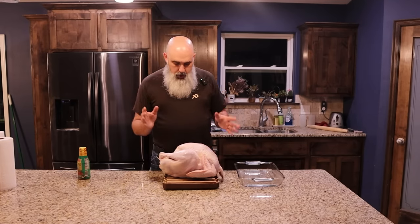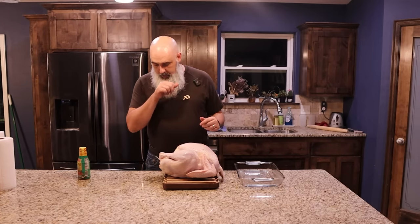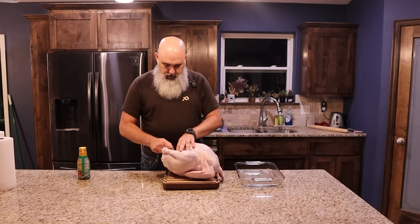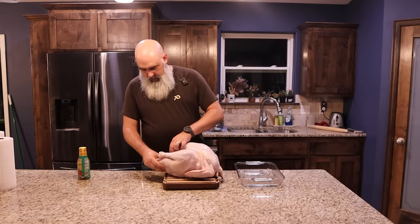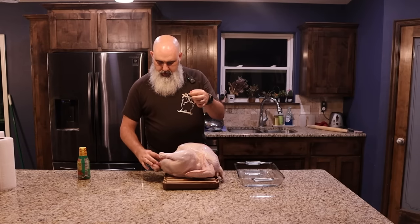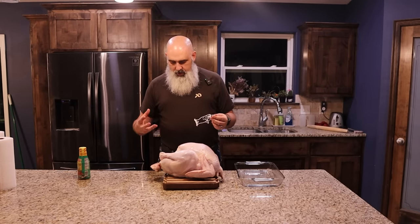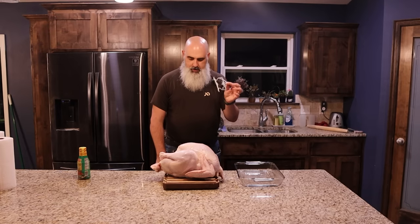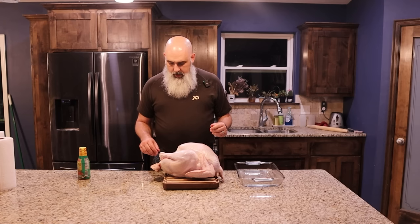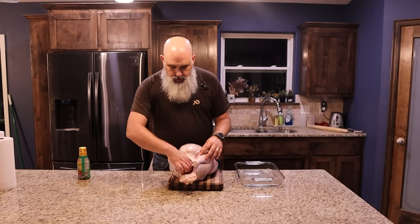If you're new to turkeys, there's some stuff on the back end you need to know, especially for dropping it in the deep fryer. There's another piece of plastic holding the legs together that closes up the bottom cavity of the turkey. We don't want to drop that in the boiling grease. Also, inside between the back legs and the big open cavity, you're going to find a few things — including the neck.